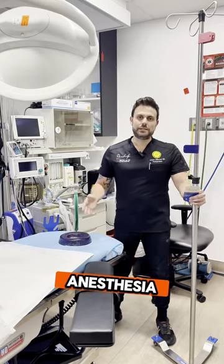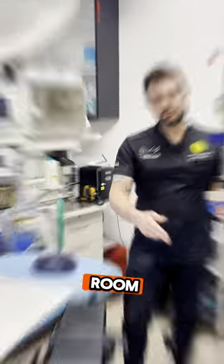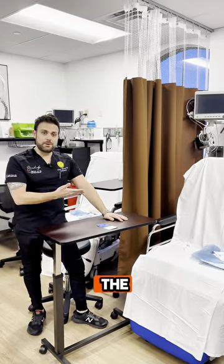Once that's done, anesthesia will start waking you up and we'll start getting you to the post-op room. Once your surgery is complete, we get you here to the post-op unit.